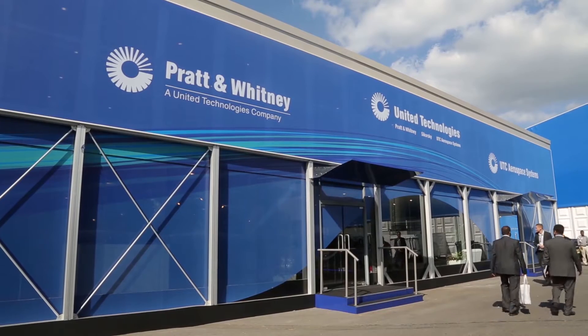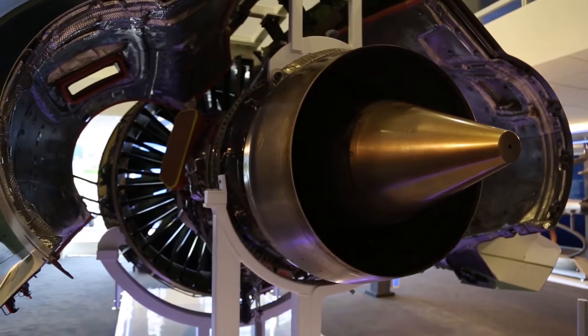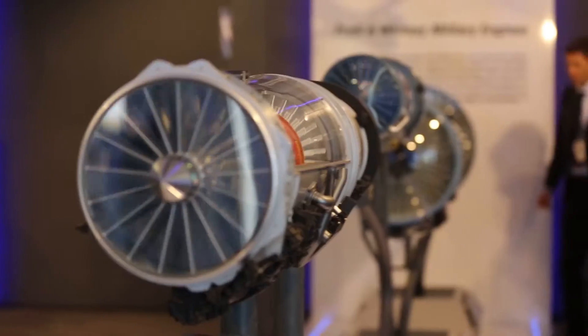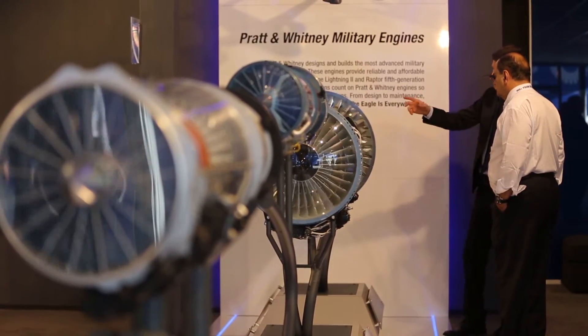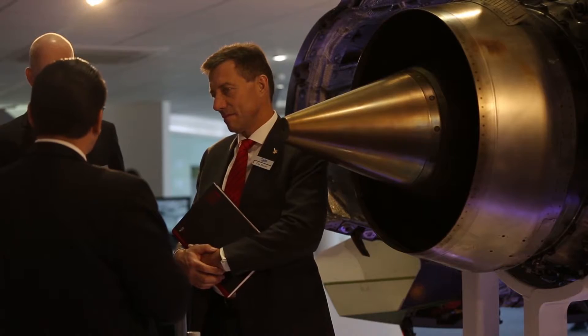We're in the UTC Aerospace Systems Pavilion, where we display the products and services the company provides to the aerospace and defense industry. We have subject matter experts — specialists and experts in the field of their products. So if a customer comes in here, they can get technical information about the product and the benefit to the customer, making a nice, interactive, interesting display rather than just a static product.